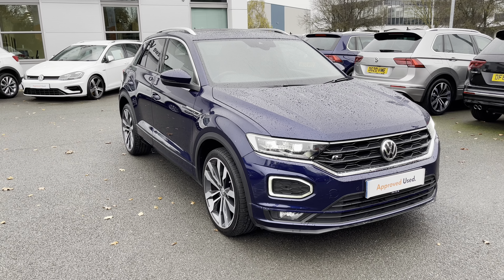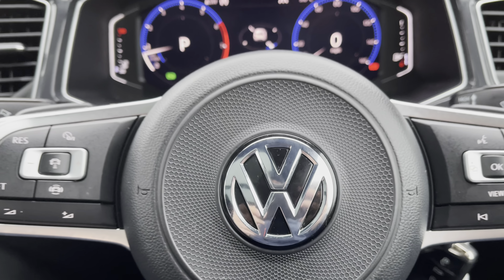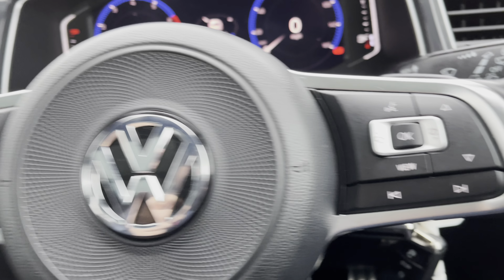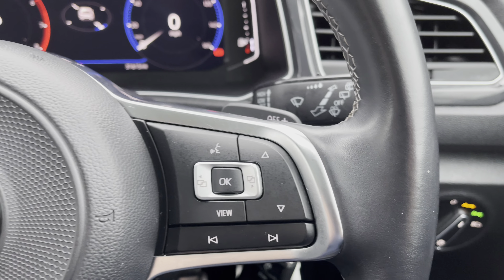I hope you enjoyed this brief introduction to the T-Roc R-Line's exterior. Let us now move inside the cabin to find out what else is on offer. Once in the driver's seat, you won't want to get out — that's guaranteed. The overall cabin design is incredibly premium and will definitely put a smile on your face.